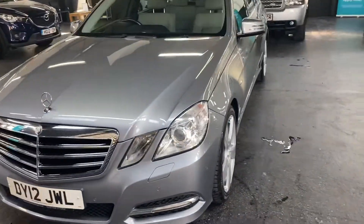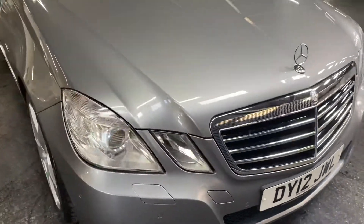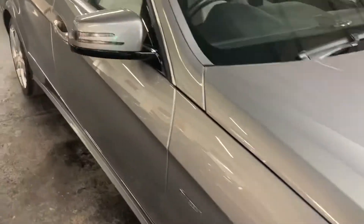It has heated seats in the front, and it's also a two previous owner car from new, so nice and low ownership there as well. I'll show you inside.